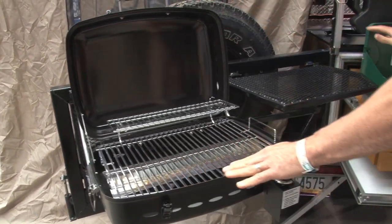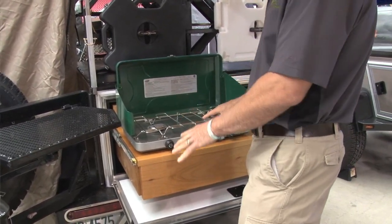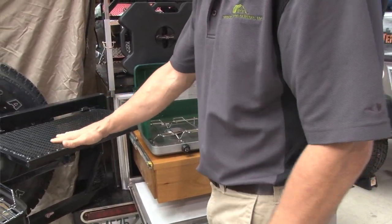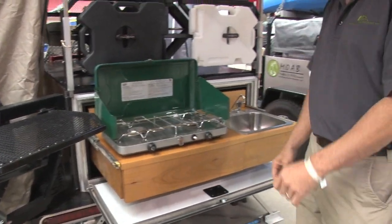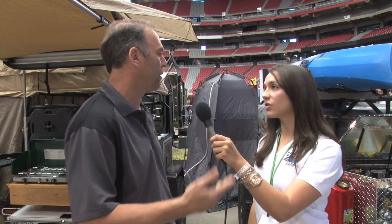So even a smaller SUV can tow what you guys provide? It's designed to be pulled behind something like a RAV4, a Honda CRV, a Jeep, or something small. The easiest thing is to go to our website, www.moabaz.com. We'll have contact phone numbers on there, and you'll be able to see setup videos of the trailers and everything we have to offer as well.